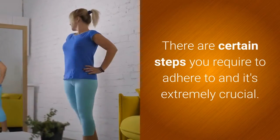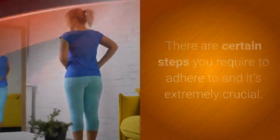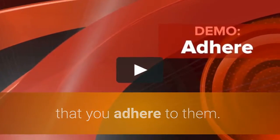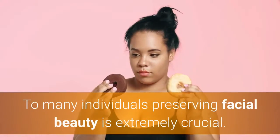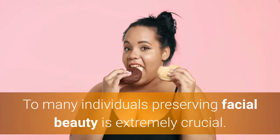There are certain steps you require to adhere to and it's extremely crucial that you adhere to them. The question of just how to shed face fat is certainly a popular one with good reason. To many individuals, preserving facial beauty is extremely crucial.